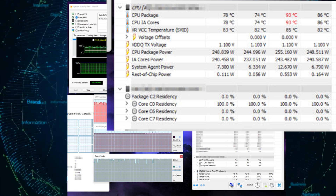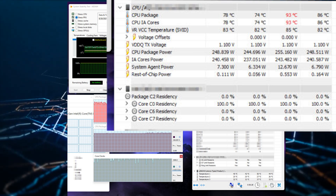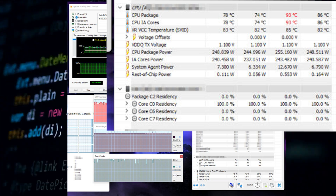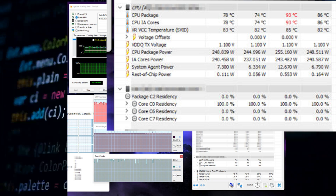As for power consumption, the Intel Alder Lake chip averaged around 250 watts with a peak of 255 watts. This is in line with its 255 watt PL2 rating, which we heard before.